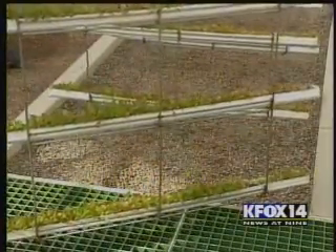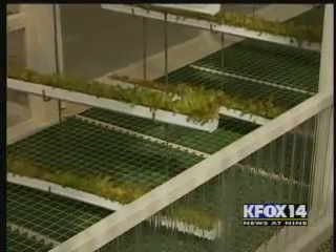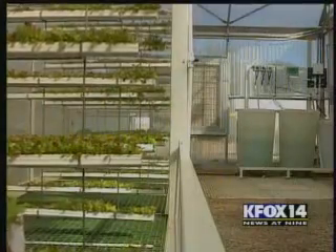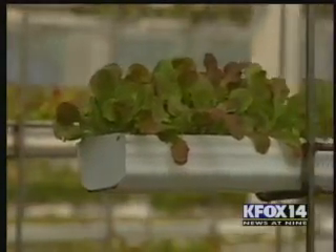And they can cut down on how far produce has to travel by setting up this system nearly anywhere. We can go back into these urban areas, grow crops on very small footprints of land, or on the roof of a building or a parking lot, and provide fresh produce and fresh crops to people living in these highly urbanized areas.